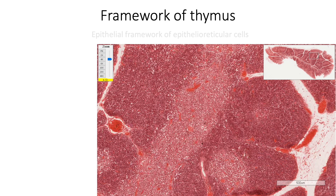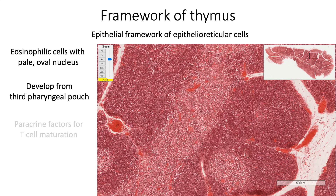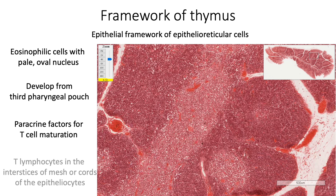The framework of thymus is made up of epithelio-reticular cells, unlike the other lymphoid organs where a fibrous reticular framework is found. These epithelio-reticular cells are eosinophilic cells with central pale oval nucleus. They develop from endoderm of the third pharyngeal pouch. They release various paracrine factors which help in T cell maturation, and T lymphocytes are found in the interstices of the meshwork or cords formed by these epitheliosides.